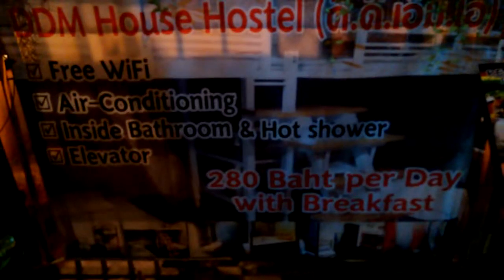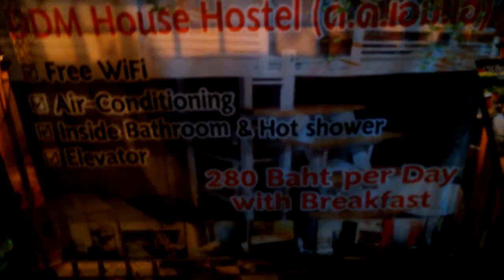The DD&M — reggae bar, plenty of music, good times. You've got a great deal: 280 baht with a breakfast, free Wi-Fi, air conditioning — absolutely amazing.